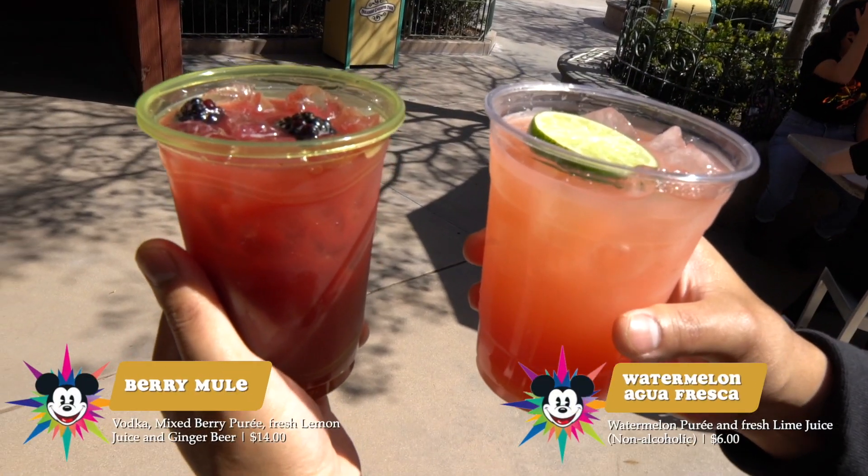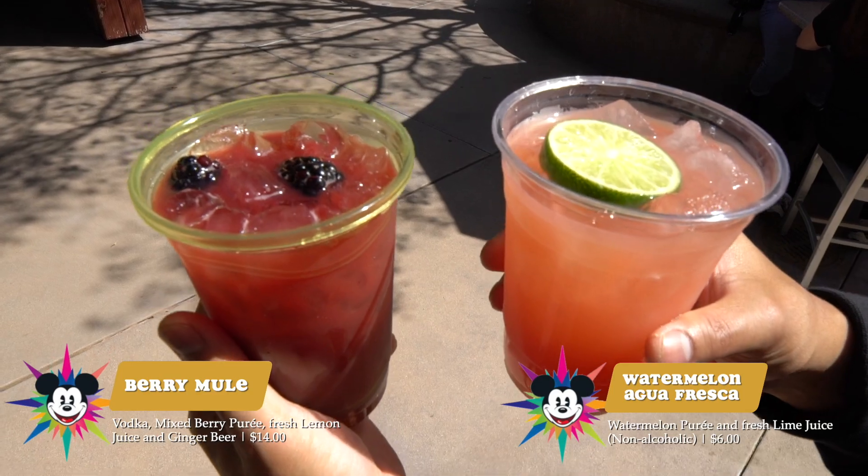We have the watermelon aqua fresca — it's a watermelon puree and fresh lime juice, non-alcoholic. It's so refreshing. You can't go wrong with this. If you want something cold, refreshing, and light, this is definitely the drink for you.